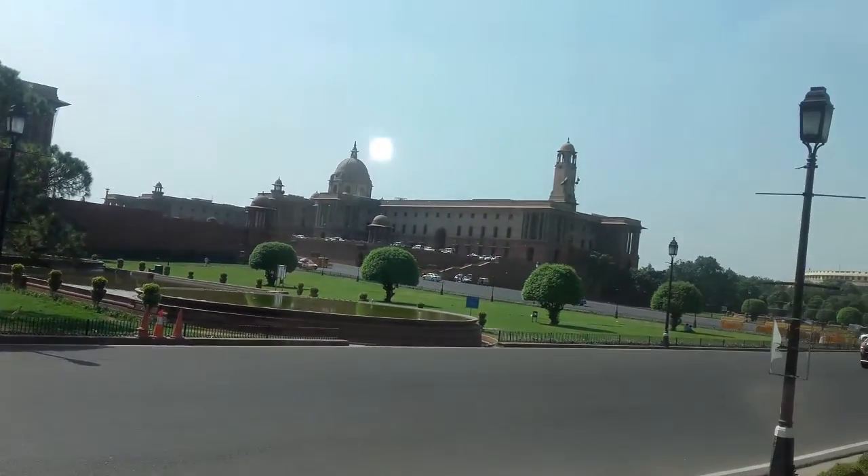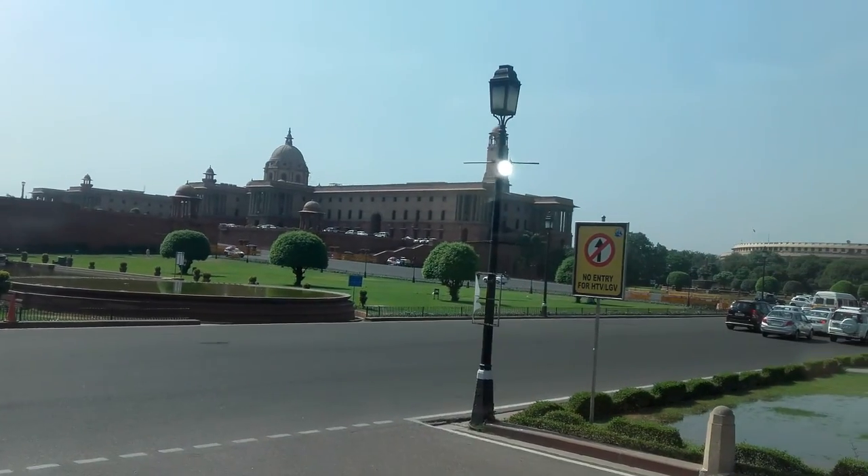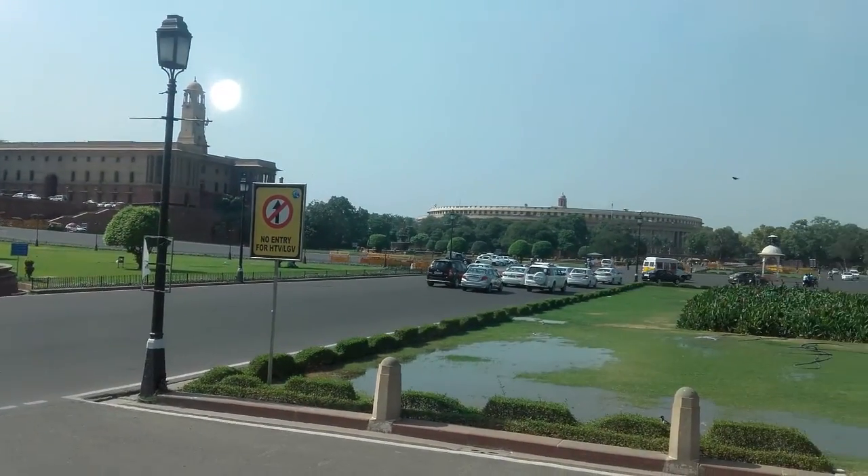This place is known as Vijay Chowk. This is the beginning point of the parade of Republic Day. The parade will start from here and go straight to India Gate. And here is the Beating Retreat festival.